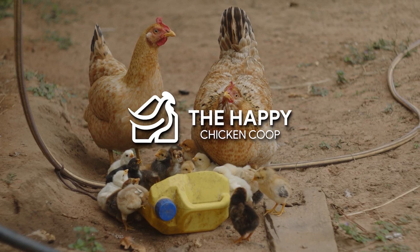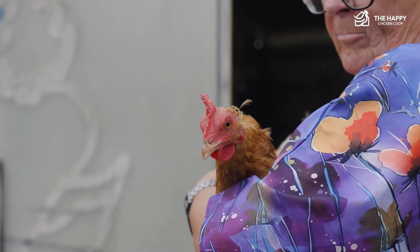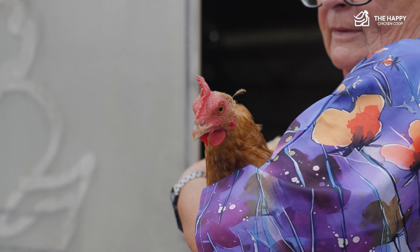Welcome back to the Happy Chicken Coop YouTube channel, thanks for joining us. Keeping chickens can be a great deal of fun, but just like all animals, chickens can get sick.